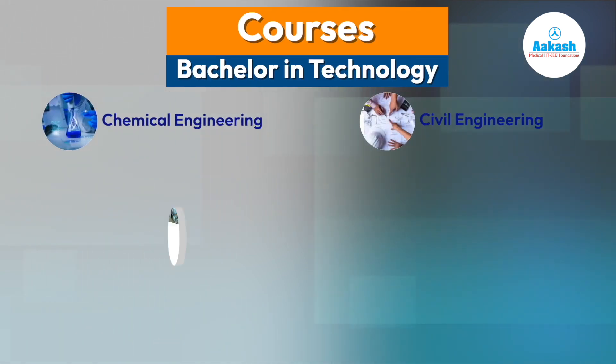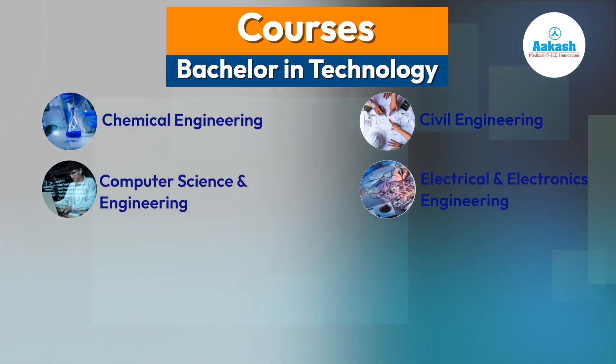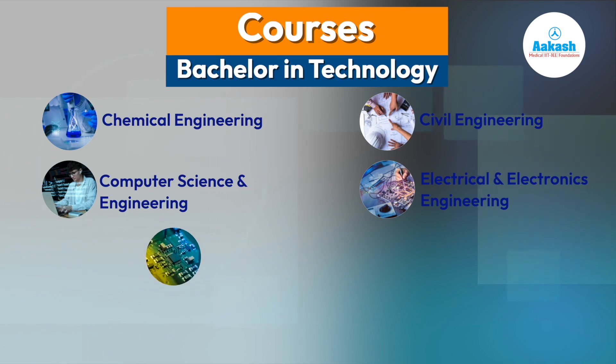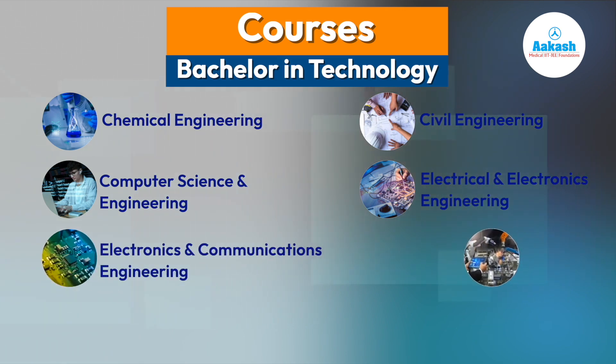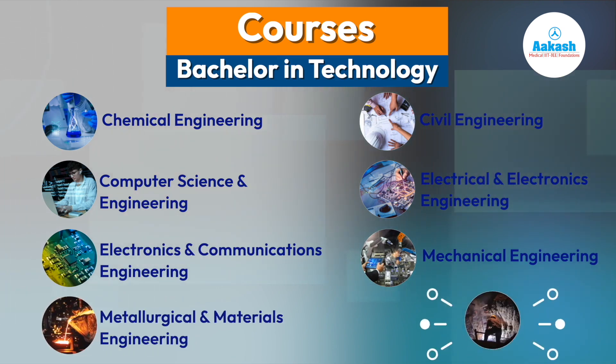Other BTech branches include Mechanical Engineering, Metallurgical and Materials Engineering, and Mining Engineering.